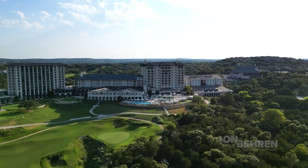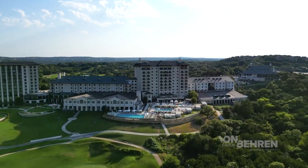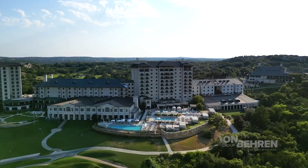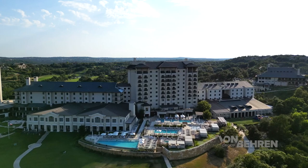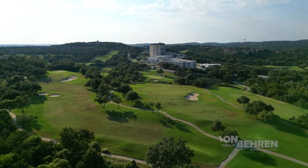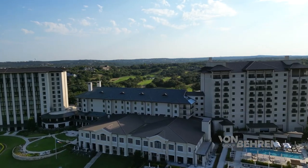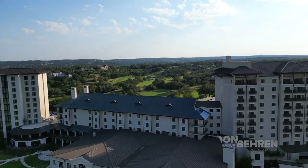One of the other big draws about Barton Creek is that it's also home to the Barton Creek Country Club and Omni Resort and Spa, with multiple restaurants, pools, tennis courts, and a very popular golf course in the heart of Austin's Texas Hill Country. In fact, this course has been recognized as one of the best golf courses in the Southwest by Golf Magazine, and among the top five resorts in Texas by Travel and Leisure.